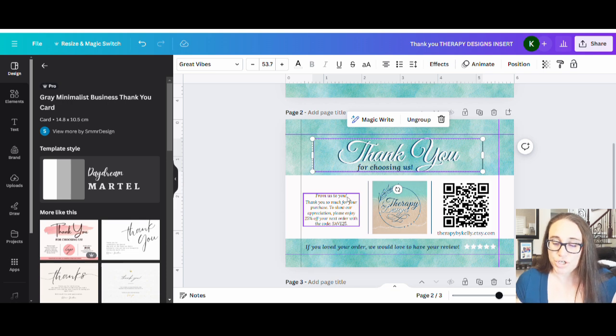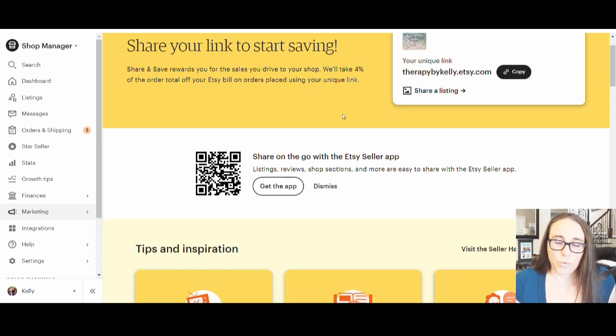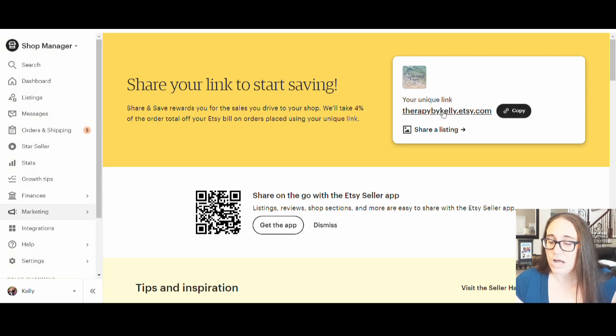It's definitely worth throwing in as a way to get people to come to your shop for marketing. Now I want to show you how to do the QR code — this is pretty cool. Etsy gives you a link to share on social media, on your thank-you cards, or anywhere, so you can bring people to your shop. They call it 'Share and Save Rewards,' where they take 4% off the total order if somebody buys using your link. To get it, go to your Shop Manager, down to Marketing, then 'Share and Save' — that's where you get this link.